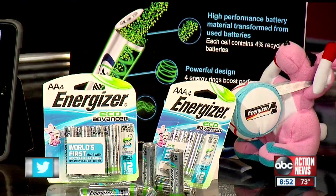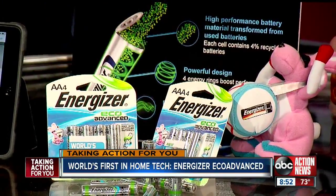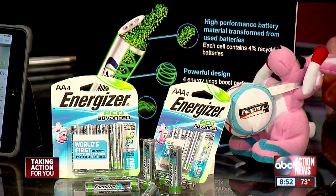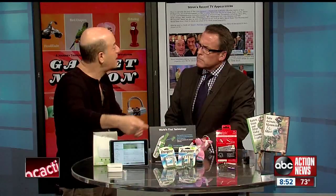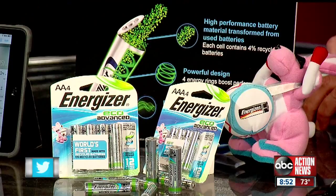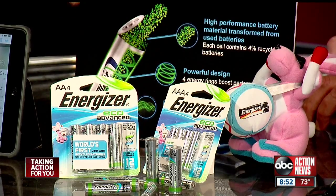Next is also a world's first from Energizer — their Eco Advanced AA and AAA batteries. These are the world's first batteries made from recycled old batteries, which has never been done before. The technology wasn't thought to be possible, but brand-new technology now allows them to recycle old batteries and turn them into new AA and AAA batteries. What's the life on those? As long or longer than the ones you already have, so you're not sacrificing power. You still get a pack of four for about $4.99 — a great price from Energizer.